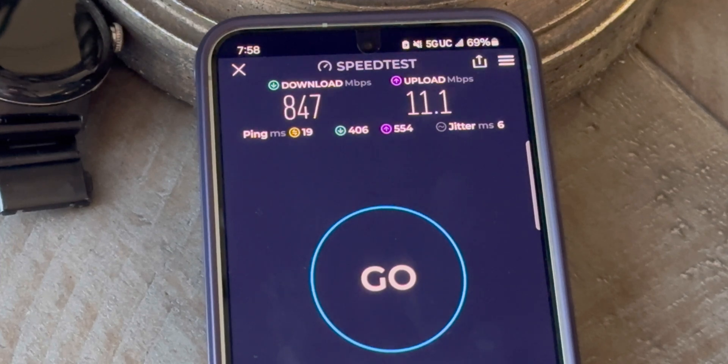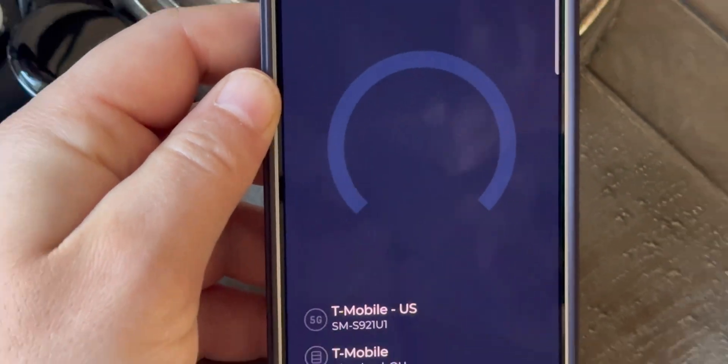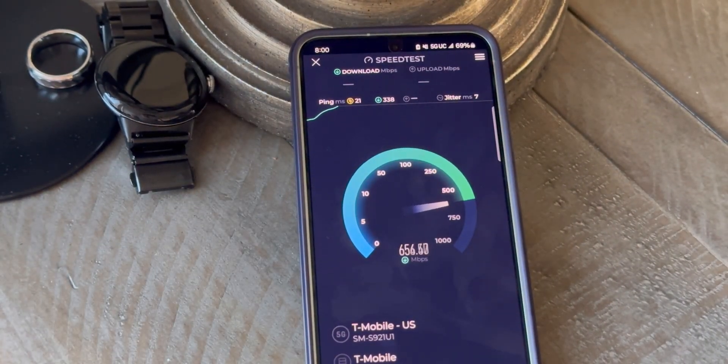Through all of this with the SA core, latencies have dropped as well, which is really nice to see. When I look at the connection log and the properties of the connection, it looks good and it's leading to some good throughput increases. I don't know if all sites are broadcasting this way or if they're doing it in your market, but it's worth checking out.